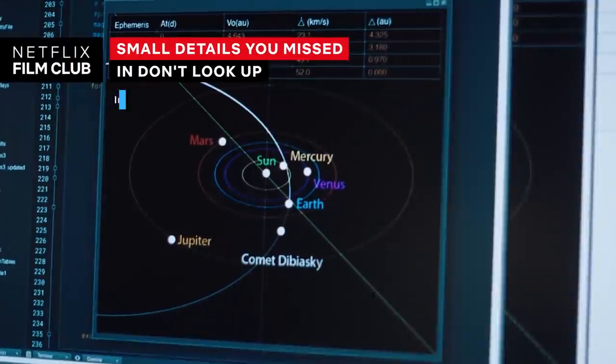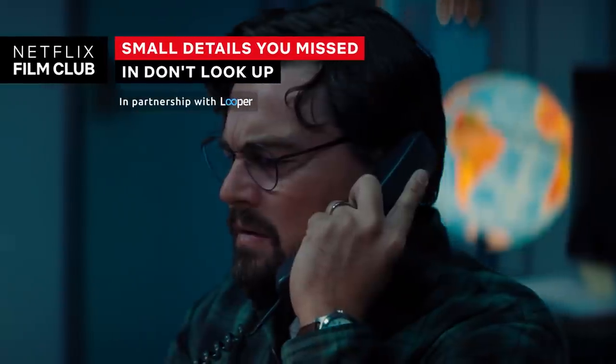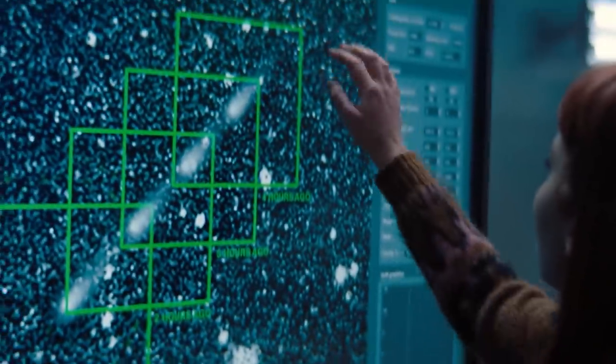Don't Look Up is a truly stellar satire of the complications that can unexpectedly arise at the end of the world. The film follows a pair of brainy astronomers, Randall Mindy and Kate DiBiasky, as they accidentally discover a planet-killing comet on a direct collision course with Earth. After the scientists are basically blown off by the ratings-obsessed president, they have no choice but to go straight to the public.